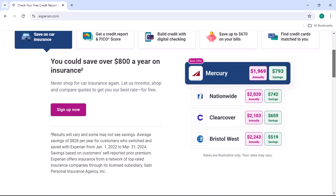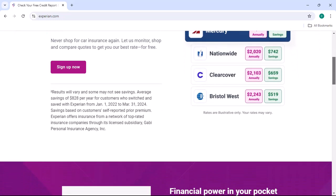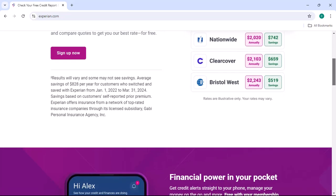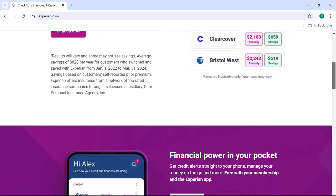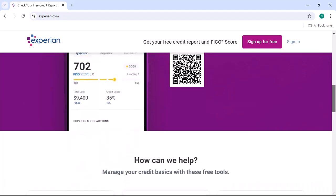Today, we're diving deep into how to delete your Experian account — a crucial step towards reclaiming your online identity. Dealing with credit bureaus can feel like navigating a labyrinth, but don't worry, I'm here to guide you through this maze.